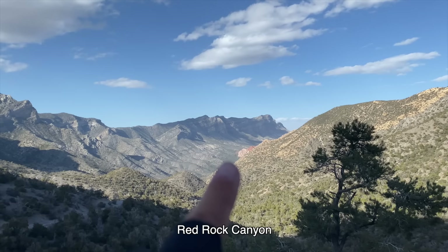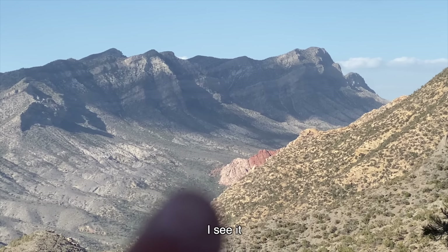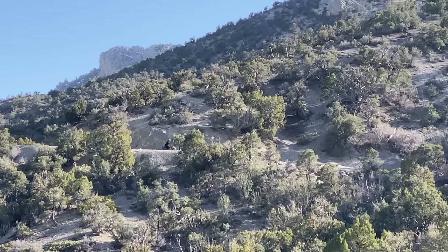Red Rock Canyon. I see it. And after all that pushing, now came the fun part.